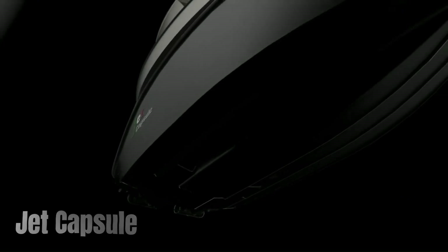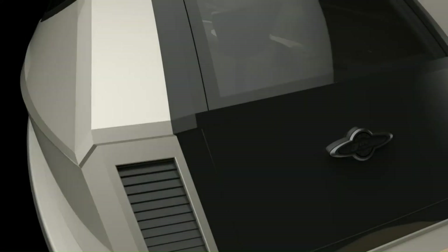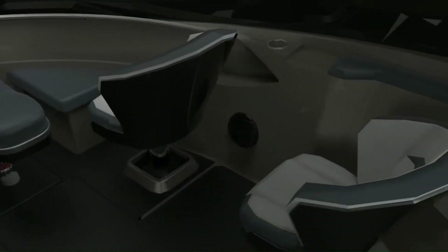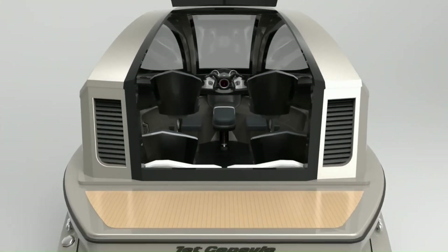Jet Capsule is an Italian company known for designing and manufacturing innovative, high-performance, and stylish watercraft. Their vessels are characterized by their unique capsule-shaped design, advanced technology, and luxurious interiors. The distinctive capsule shape offers superior hydrodynamic efficiency, stability, and fuel economy, and their boats utilize cutting-edge technology including carbon fiber construction, jet propulsion, and advanced navigation systems.